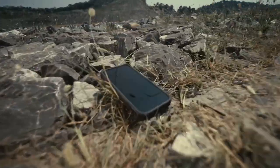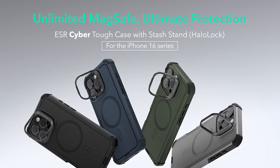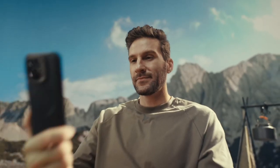One of the standout features is its stronger magnetic lock. With a powerful ring of magnets offering 1,500 grams of holding force, users will experience faster and easier wireless charging. It also securely locks onto any MagSafe accessory, making the setup seamless and efficient.